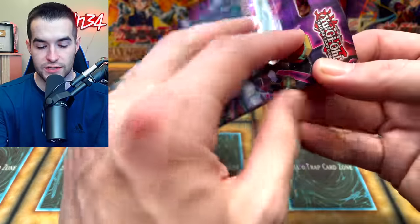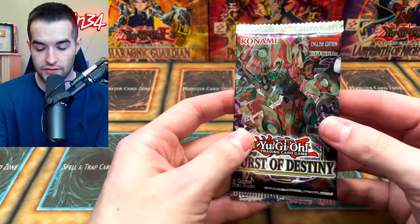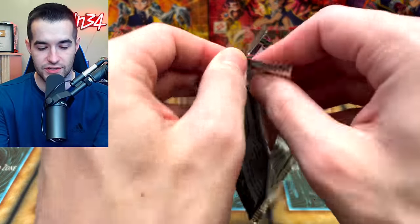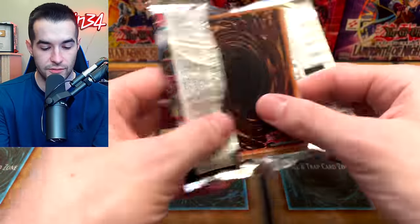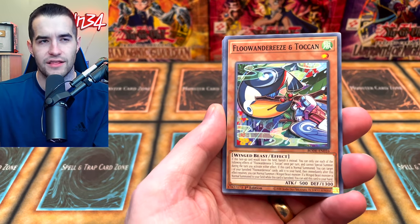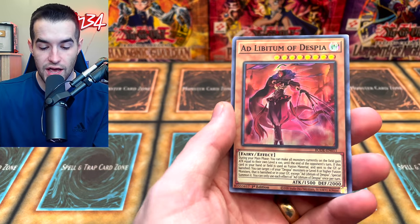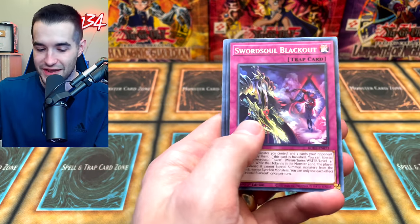Now we have another Burst of Destiny. There was a ton of Burst of Destiny — I left probably 15 packs of Burst there, because obviously you don't want to buy everything, just in case somebody else comes by and wants some. I didn't buy Maximum Gold or all the Bursts. I think there was some Synchro Storm there too; I'm not sure if I bought any of it. Add Alectum of Despia again.